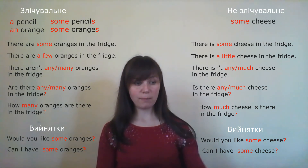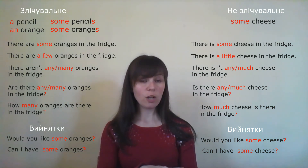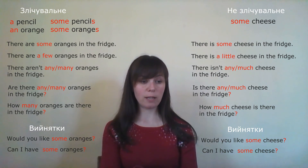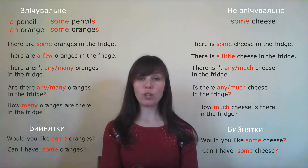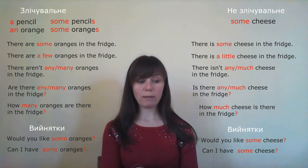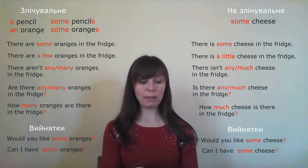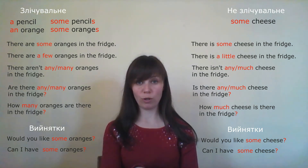Your homework: please open your workbook, page 34. Exercise 8: fill in how much, how many, a few, a little, some, or any — according to the rules. Exercise 9: find the errors in the sentences, as we just did. Exercise 10: put a checkmark next to the correct sentence. Thank you for the lesson. See you next time. Bye!